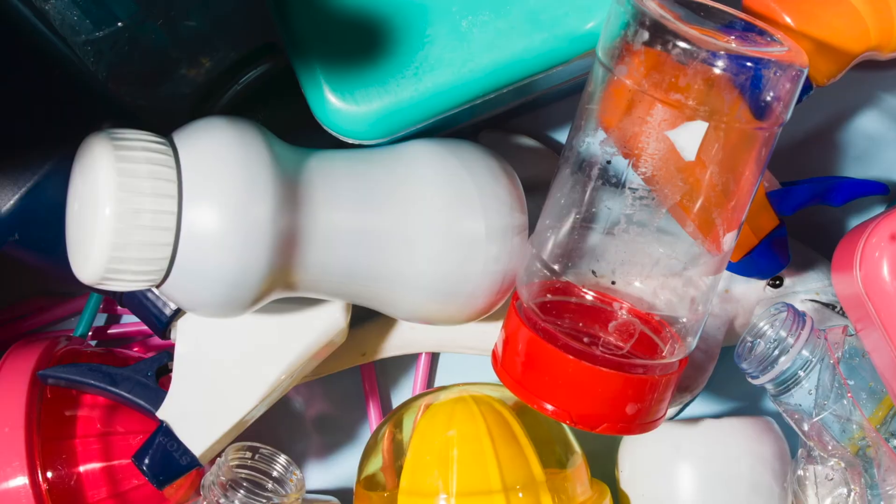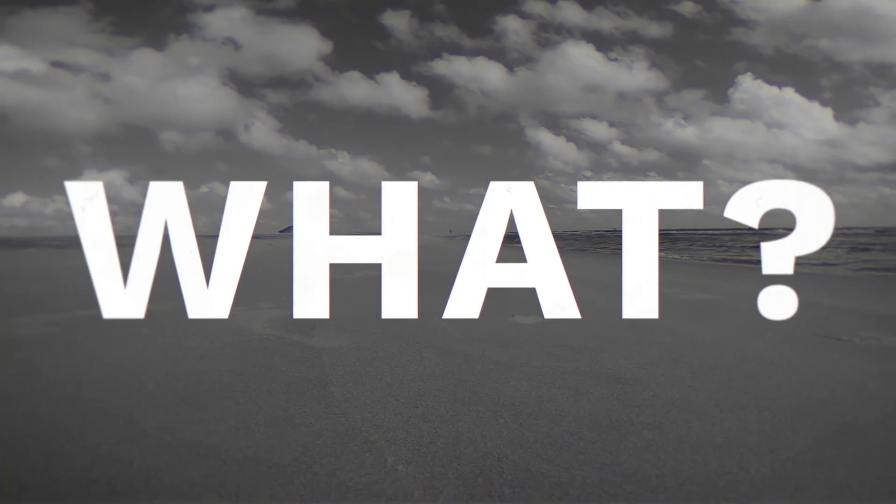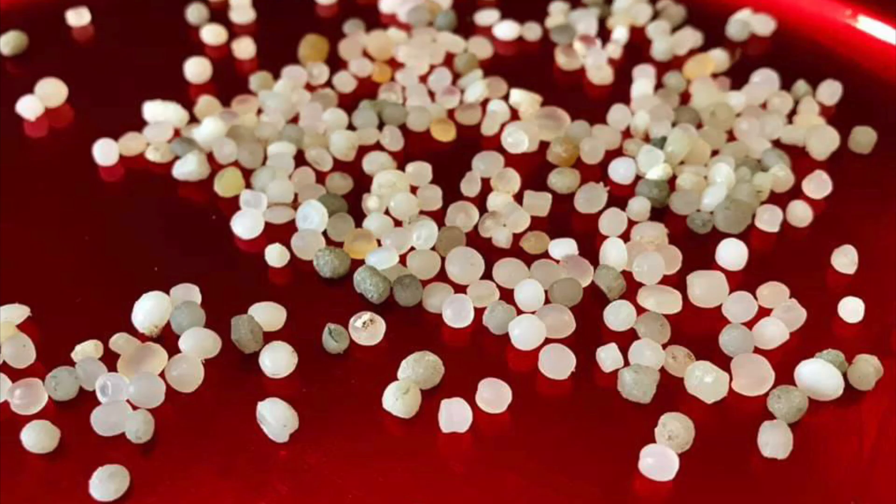Let's talk plastic pollution. Not that stuff. This little guy. It's a nurdle. A nurdle is a small plastic pellet that has never been made into a product.